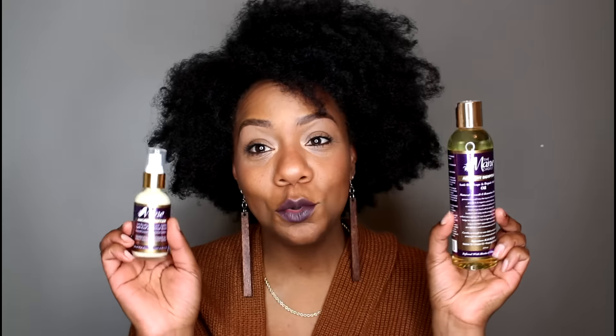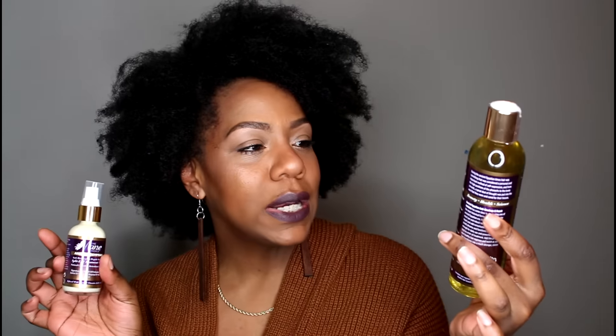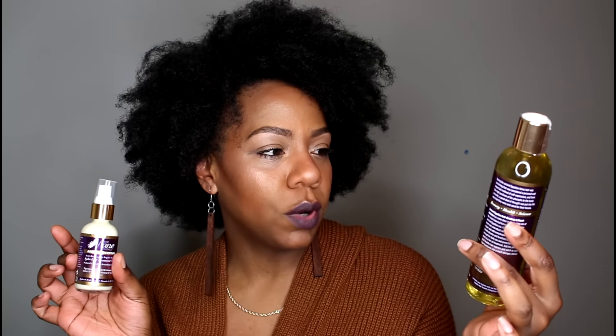They also came out with a new line called their Ancient Egyptian line. I picked up two oils — one is the Anti Breakage and Repair Antidote Oil, and the other is the Anti Breakage and Repair Split End Treatment Serum. The small serum was $21, the large bottle of oil was $17.99, and the vitamins were $25.99 — but I got 50% off all of those prices.